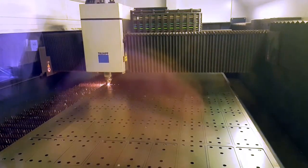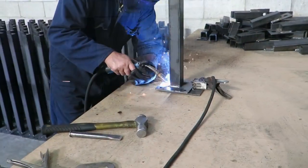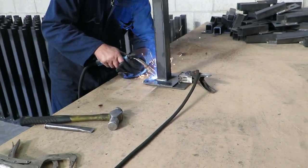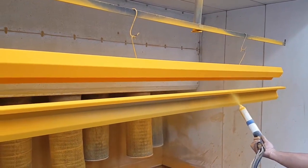DexSafe barrier systems are designed and manufactured in New Zealand. All finishes are done to NZ and Australian standards to ensure your system stays in good condition and keeps its color, even if it's installed outside.